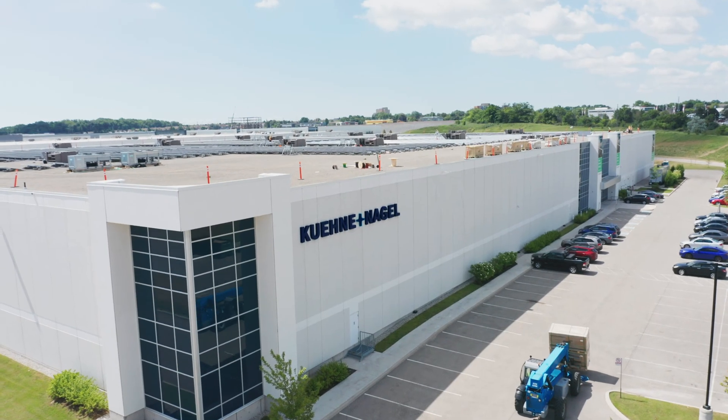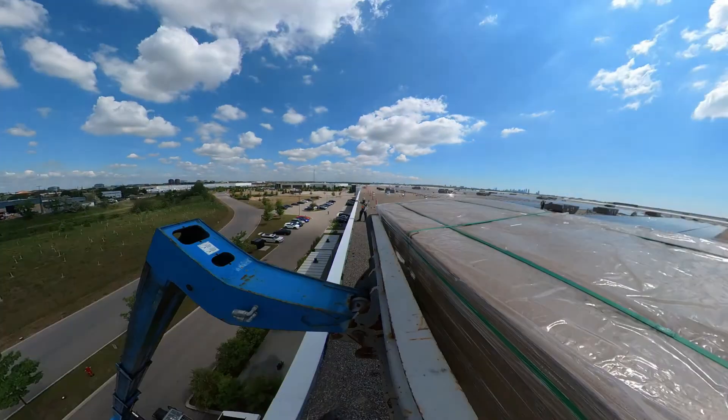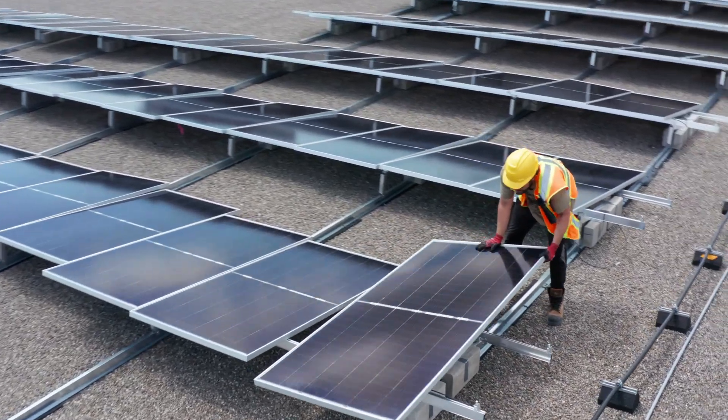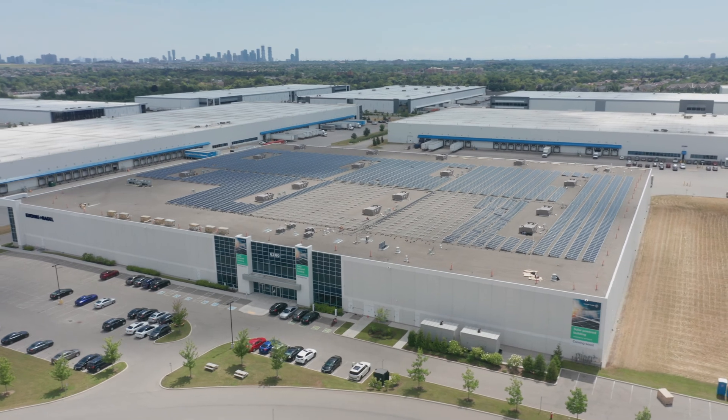This project being the largest rooftop solar project in Ontario, it was certainly a critical decision for Kuehne+Nagel to make. They had to choose a partner that they could trust. Ultimately in Ontario we were the only company that was building anything of this size at the time.